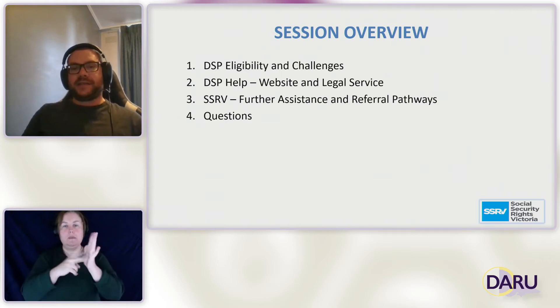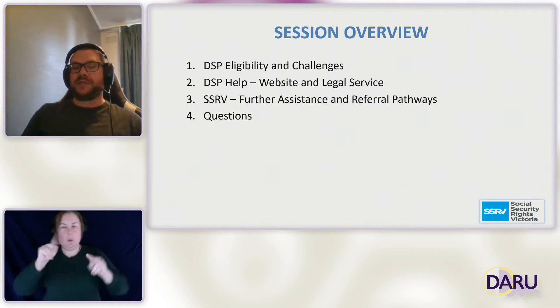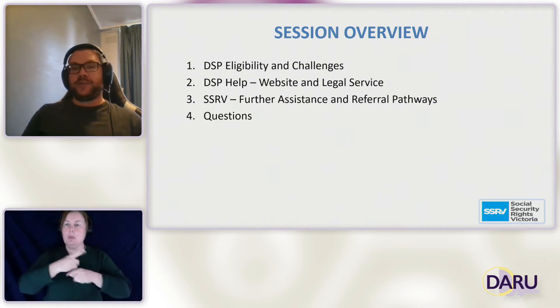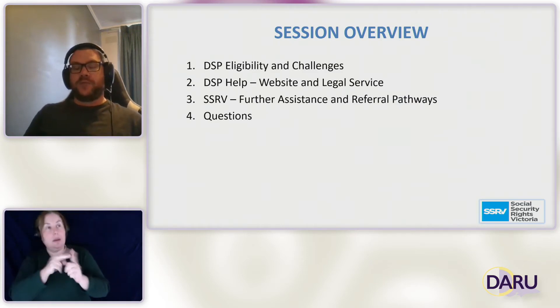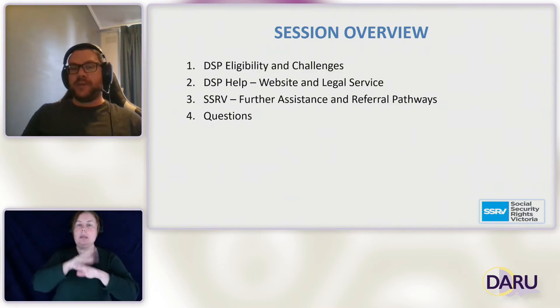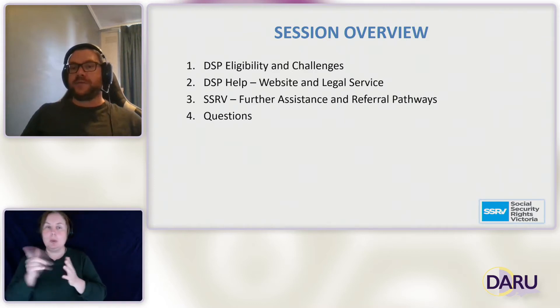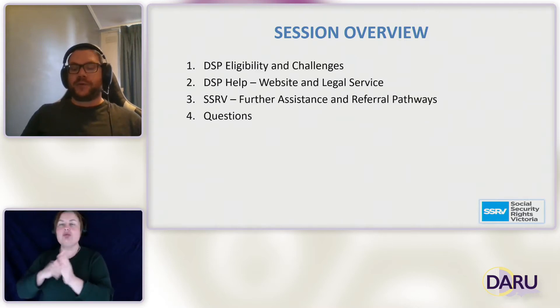Today I'm going to start off talking about DSP eligibility — a high level overview as well as some of the challenges people face when trying to access the DSP. I'll then move on to talking about DSP Help — the resource itself, the website, and the legal service that wraps around it. Finally, I'll briefly mention how you can access SSRV for further assistance or referrals, and then we'll have some time for questions at the end.